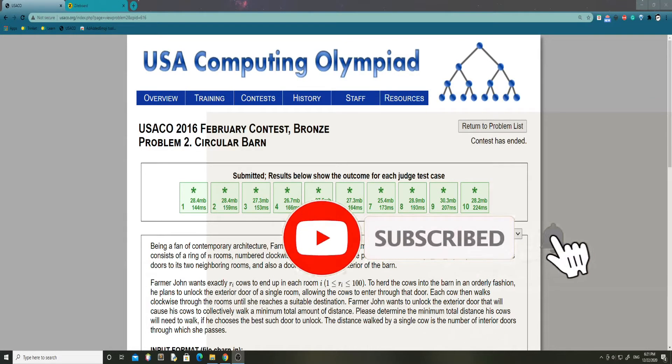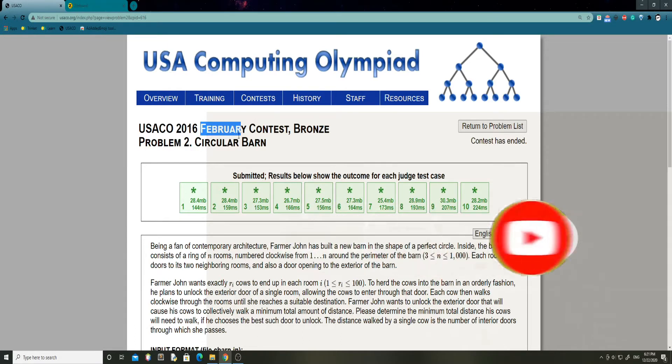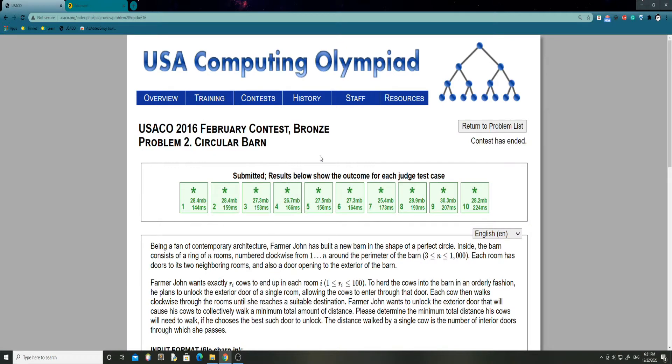Hello everyone, my name is Andrew, and today we'll be tackling another USACO problem in the February contest of the 2016 contest. This is going to be in the Bronze Division, it's called Circular Barn. It's quite quick and easy, so let's just get into it.